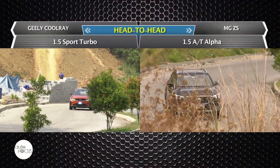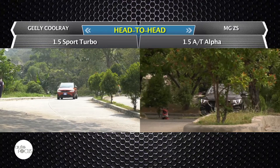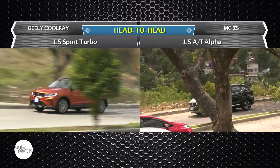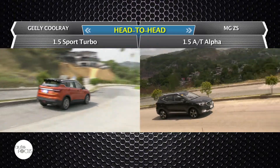Both appear to appeal to the automotive sensibilities of Filipinos. Let's pit their top-end variants — the Geely Cool Raid 1.5 Sport Turbo versus the MG ZS Automatic Alpha — in a spec-to-spec comparison to understand what appealed to local buyers.